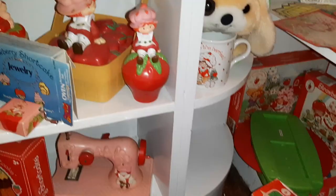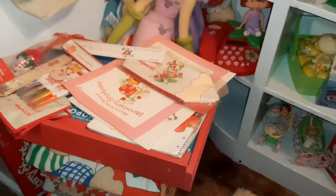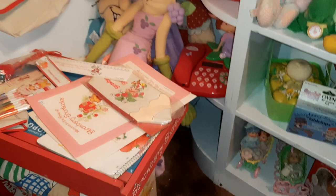And way down here, I've got just a few miscellaneous things. Again, this shelf needs some work.